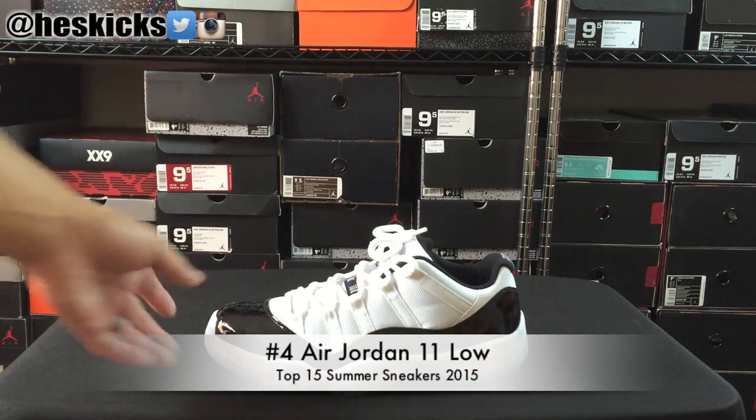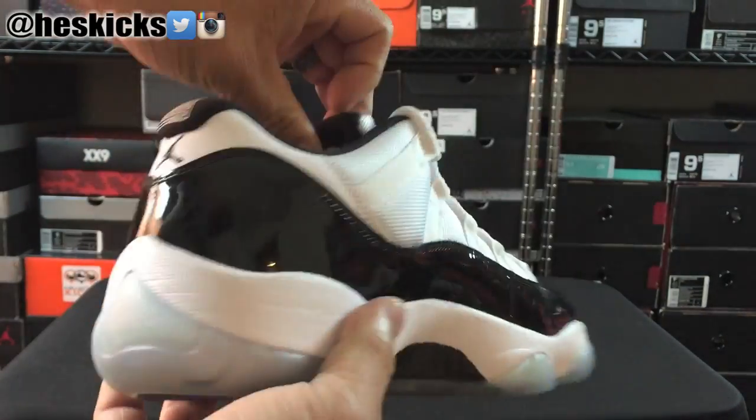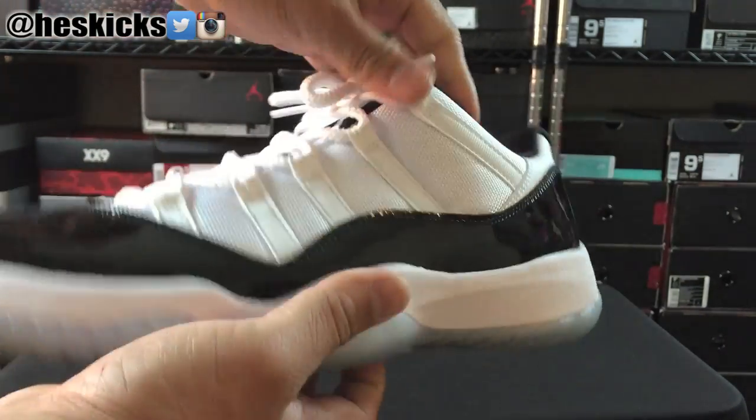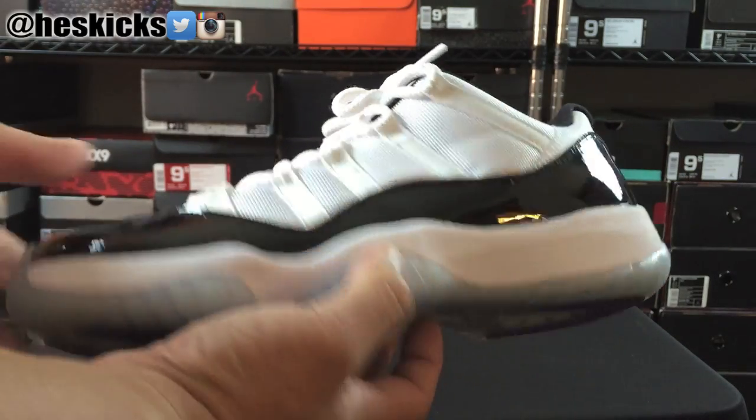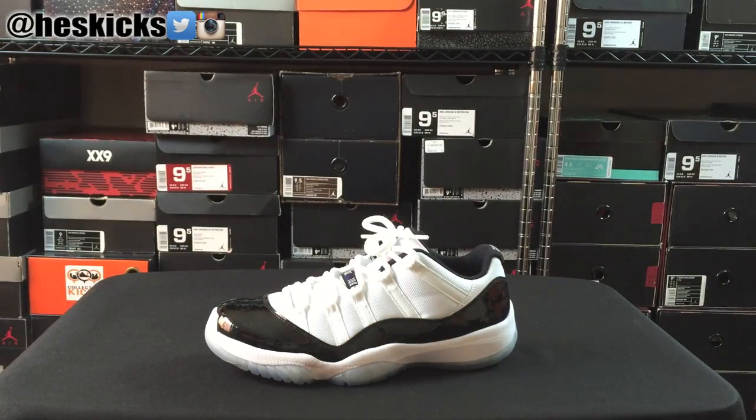Number 4 spot goes to the Air Jordan 11 low-top model. It is a model that is actually really nice for summertime because of the low-top cut, and this is the Concord colorway. Obviously there is the Bred colorway coming out this summer as well. Definitely a very comfortable pair of sneakers and a great model to rock as Jordans in the summertime. Number 4 on the countdown, the AJ11 Low.